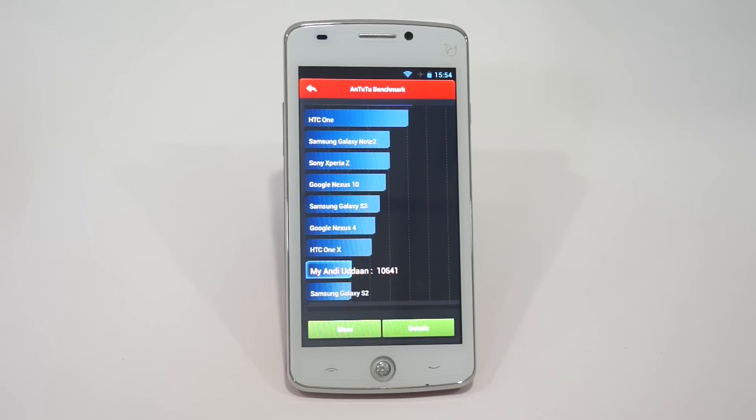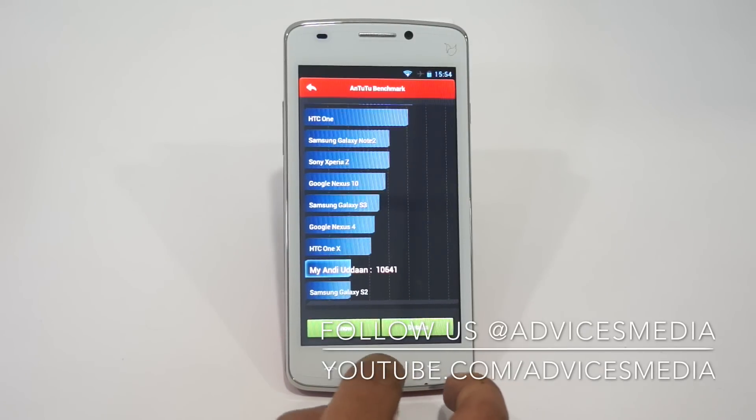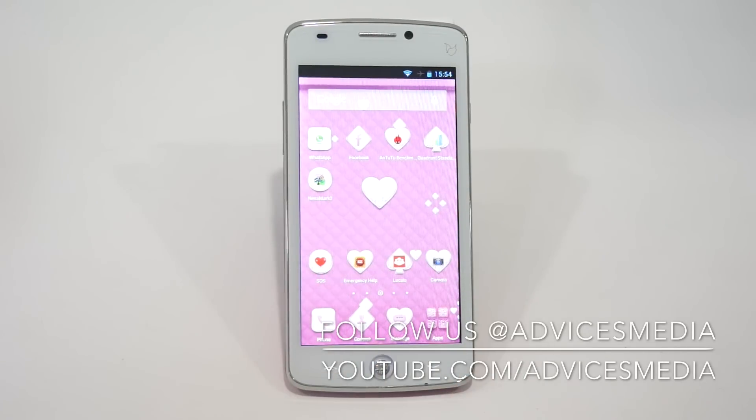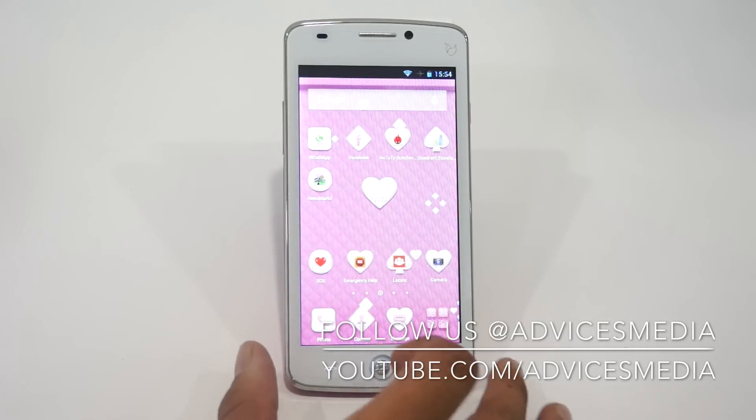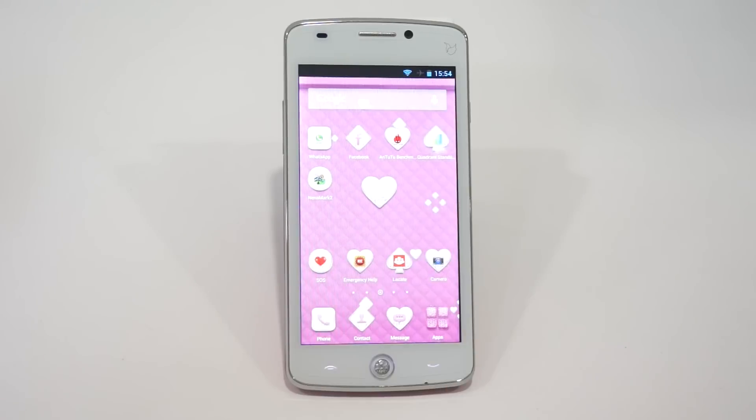This device has a pretty low score, which is at just 10,641. This clearly implies that you cannot expect great performance from this device, as it doesn't offer the best performance or features. However, it offers something unique — the SOS button. This device is actually targeted towards women, as it comes in a pink color edition with Sourazky crystal and customized icons on the home screen and applications area. That was the Antutu benchmark test on the Eyeball Udaan.